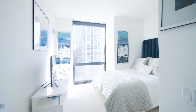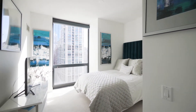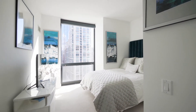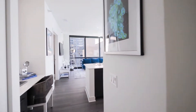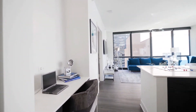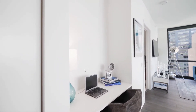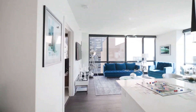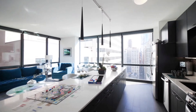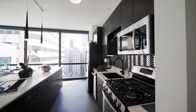Bedrooms have a Berber-look carpet, and the living areas have plank flooring that continues throughout. In the second bedroom, moving into the living area, you have a built-in desk — a feature you'll find in almost every unit at 73 East Lake. There's a quartz counter, and a wonderfully bright corner with floor-to-ceiling windows on both sides.